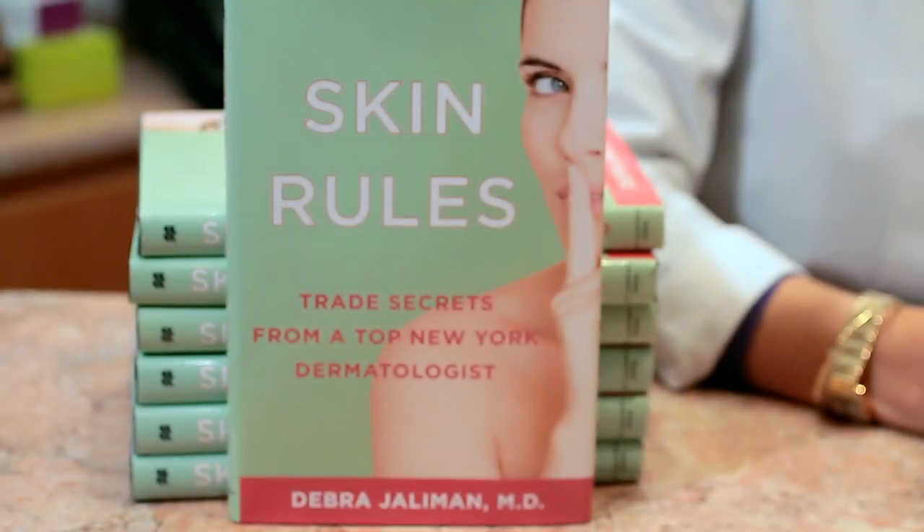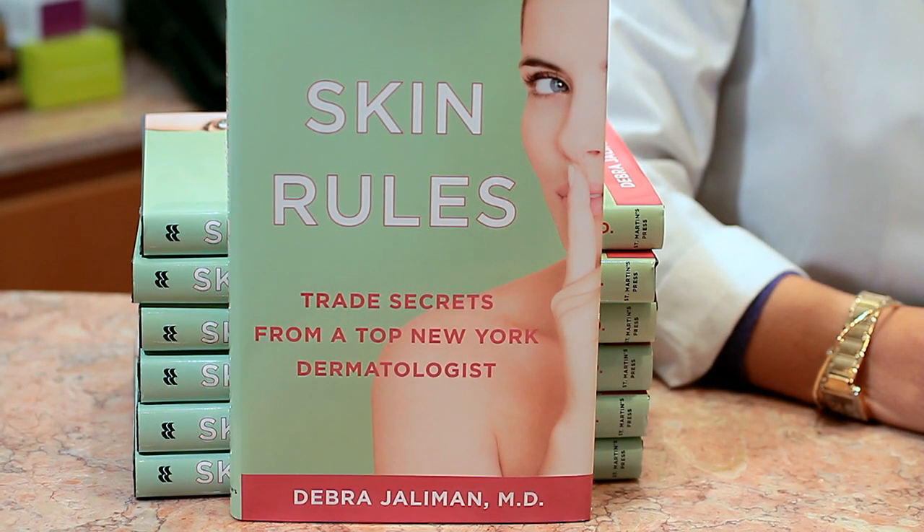Hi, this is Dr. Debra Jalleman, a board-certified dermatologist in New York City and author of the book Skin Rules: Trade Secrets from a Top New York Dermatologist, here to talk about the best treatments for a 60-year-old woman. What can you do to make your skin look better?